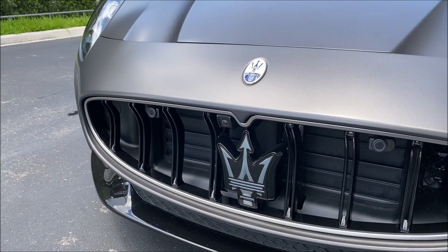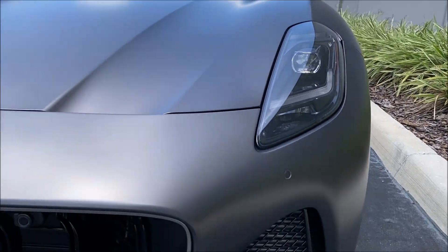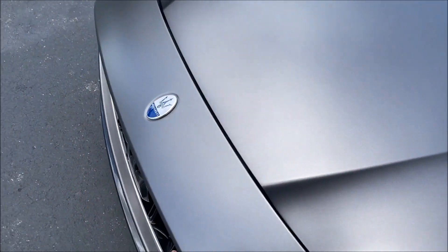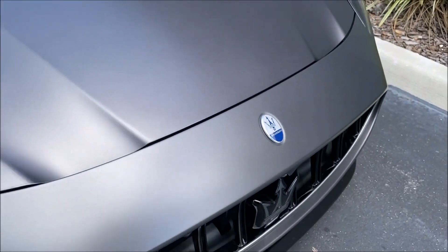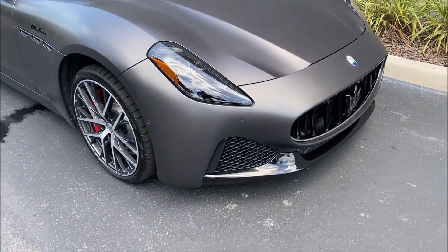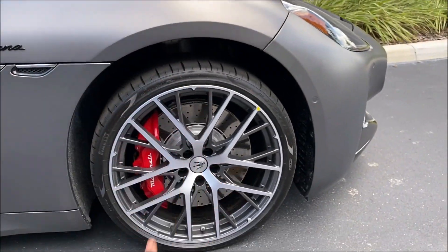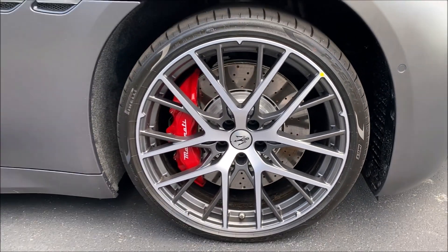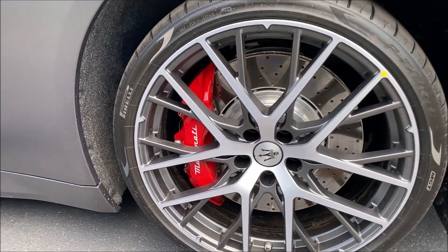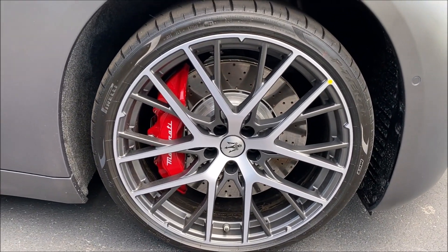You have LED headlamps — I'll have those illuminated for you so you can see how they look. You can see the nostrils in the hood for airflow, the curvature all the way up, and the Maserati logo right there to let you know who you're dealing with. Coming along to the side, it's 20 inches up front and 21s in the rear for the Estero glossy wheels.